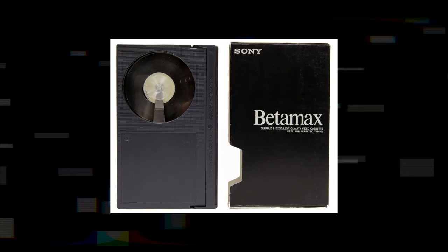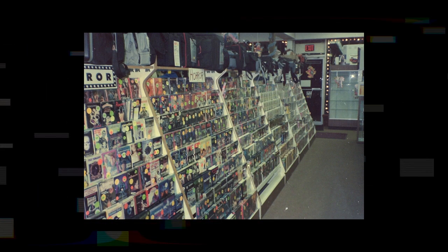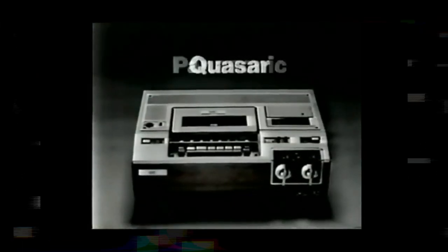VHS offered longer recording times than Betamax. While Betamax tapes typically had a maximum recording time of one hour per side, VHS tapes could hold two or more hours of content, giving VHS an advantage especially for recording movies or extended television programs. VHS also secured support from major movie studios, leading to a more extensive library of movies available in the VHS format. Betamax, on the other hand, struggled to secure similar partnerships, limiting its content offerings. Additionally, VHS gained momentum as more manufacturers produced VHS-compatible devices and tapes, leading to greater market saturation and making VHS more affordable and accessible to consumers.